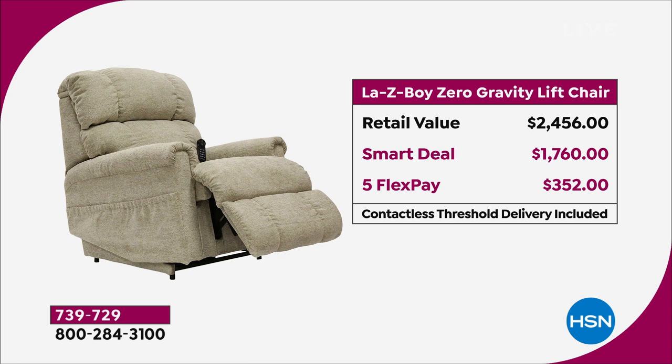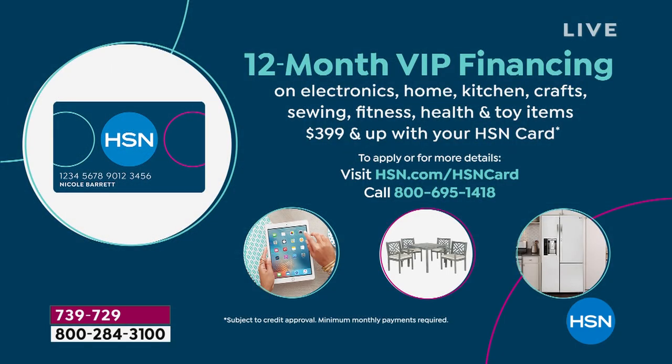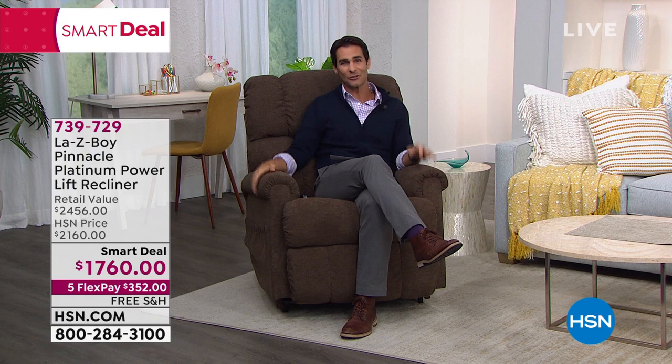And even better than that, if you have the HSN credit card, this is why you have it. This qualifies for the 12-month VIP financing, which means if you use your HSN credit card — or if you just sign up for an HSN credit card today — over those 12 months it'll be $146.66 a month, no added fee, no added interest. You don't have to belong to any club. And then after that year, it is yours, and you pass that down generation after generation.